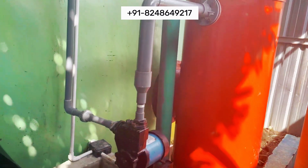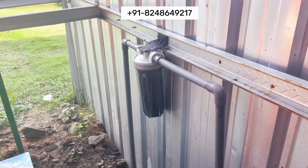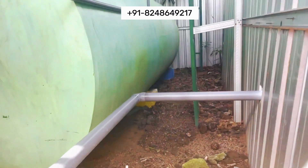From varying sizes and capacities to tailored configurations, our FRP STP tanks can be designed to suit any sewage treatment system's needs, ensuring optimal performance and compatibility.